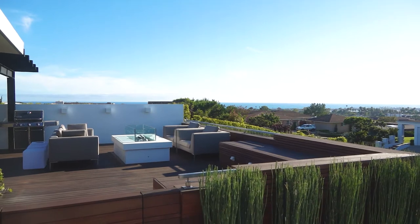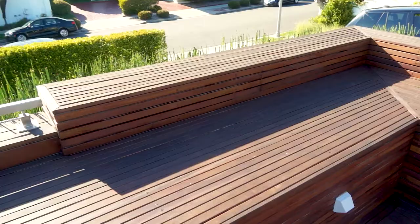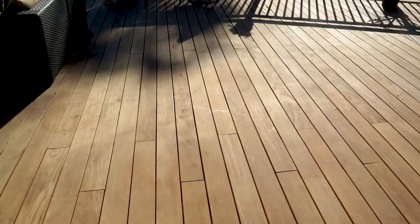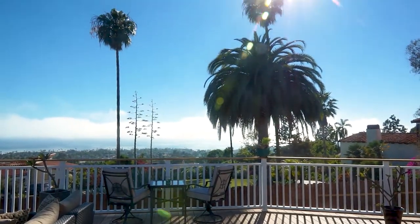A rooftop is often the only additional space a homeowner might have to build an outdoor living area. Before building your rooftop deck, check with your local building inspector to make sure you can build a rooftop deck. Also make sure there are no HOA restrictions that could prevent you from building a deck.